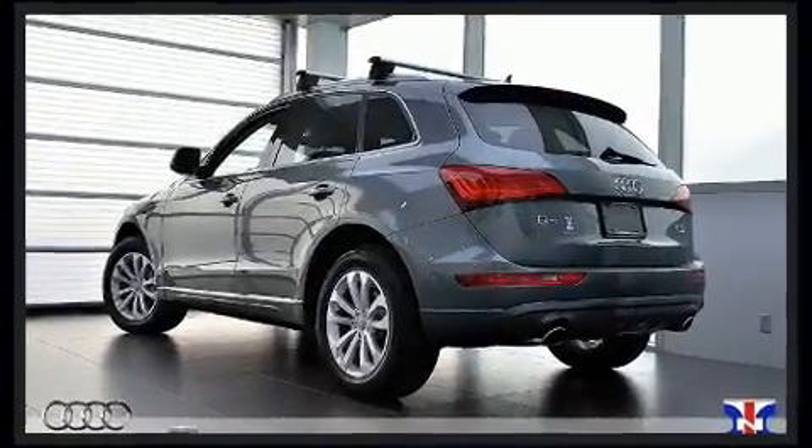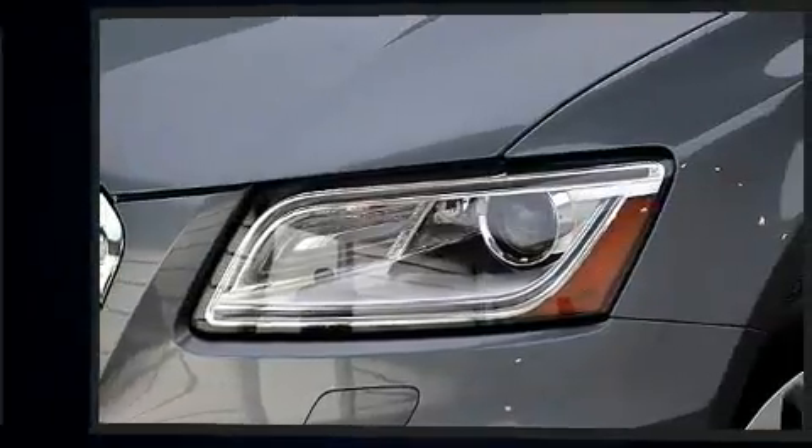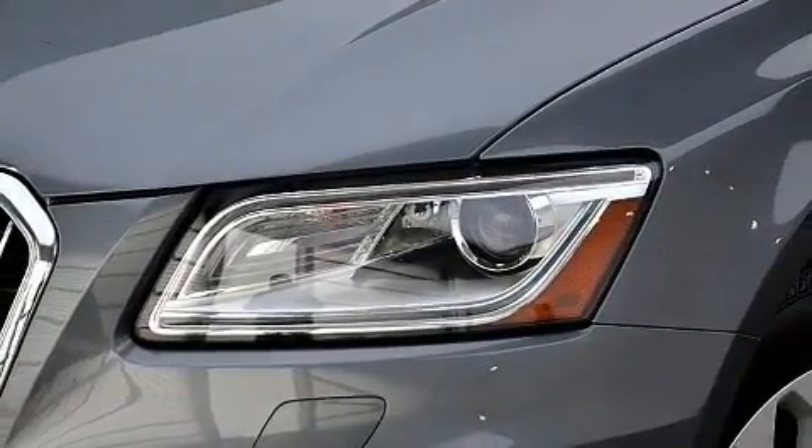All of the premium features expected of an Audi are offered, including leather upholstery, front fog lights, a power lift gate, and remote keyless entry.